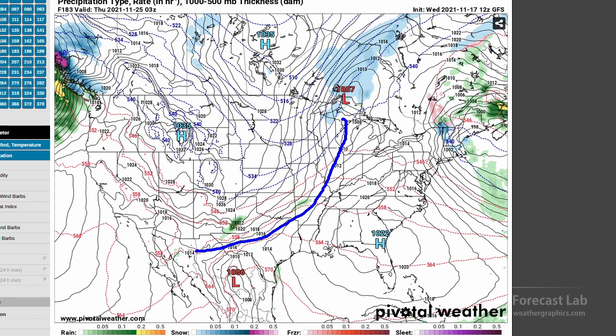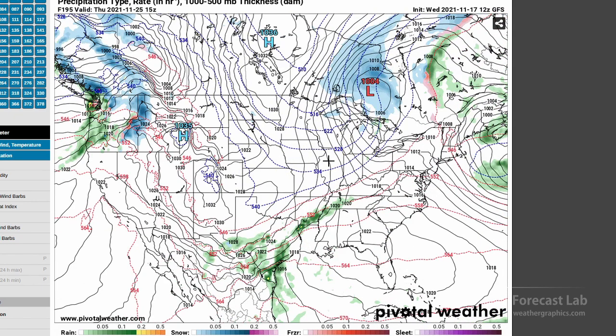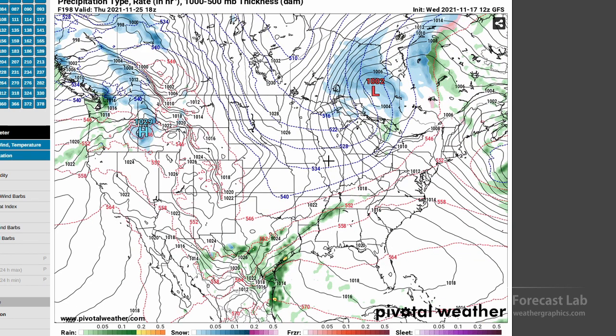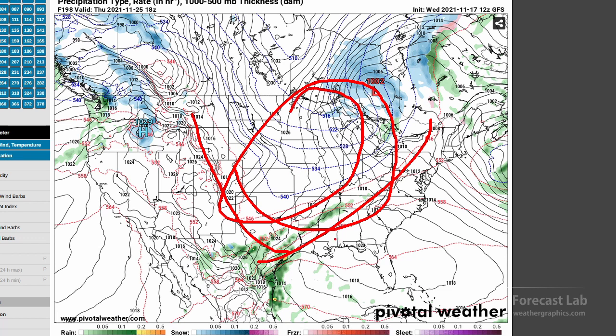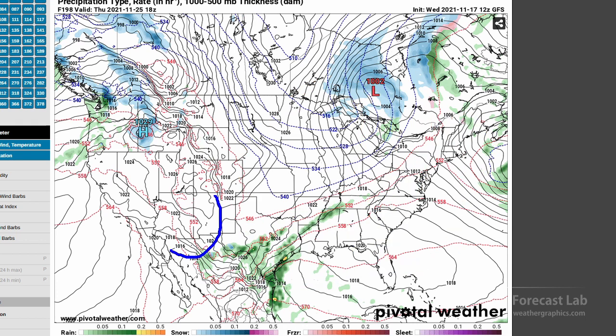Looks very similar to what we have today — cold high pressure in the Rockies, cold air advection in the central plains, and warm out east. That'll probably be the pattern for Thanksgiving proper. So if you're west of the Appalachians out to the Rockies, looks cold. Looks a little bit wet in Texas, and on the east coast proper, looks warm. For the southwestern U.S., looks mild, except in Oregon and Washington where there will be some more precip.